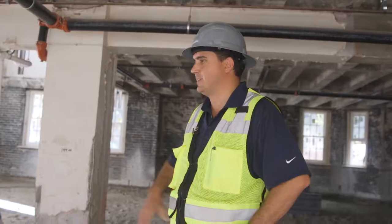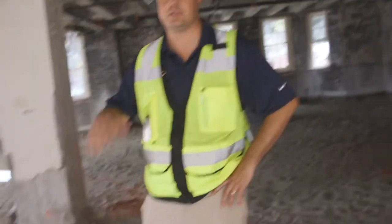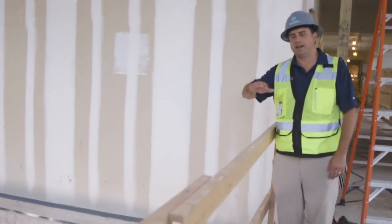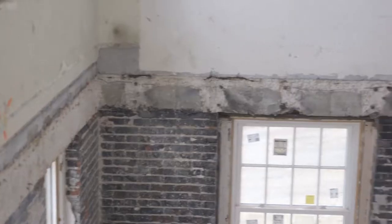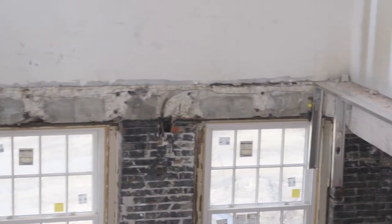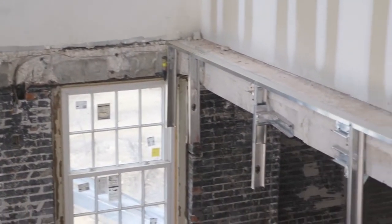Right here we're at the ground floor of Norman Hall. This is going to be where the Starbucks goes eventually. There was an elevated concrete slab or deck in this location, and part of our work was to strategically cut into this slab and create this open air environment.